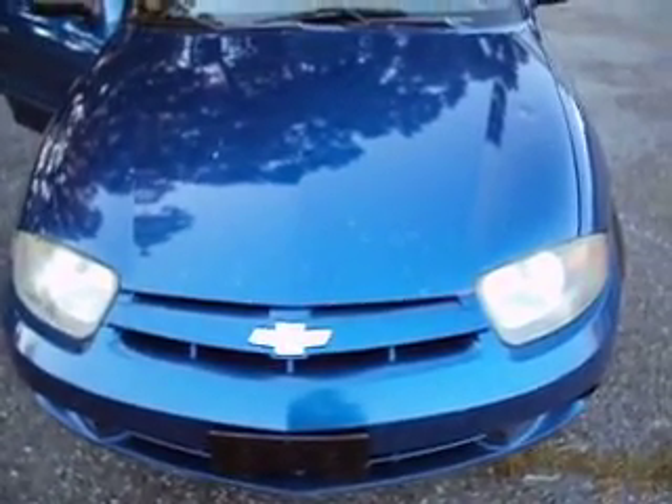It does have some stone chips on the hood and a couple of scratches — you can see all of them. Coming to the interior, it's nice and clean. It really looks hardly used on the inside for 236,000 miles. It's got good tires all the way around and a nice clean trunk.